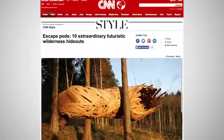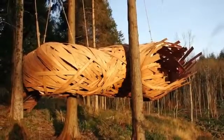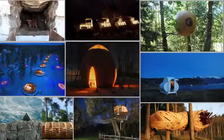Number 1: Cocoon, United Kingdom. Woven amongst the trees of Hook Park in southwest England, the cozy space is intended as a place for visitors to watch the sunset and get closer to nature. Which space would you most like to spend some time in?